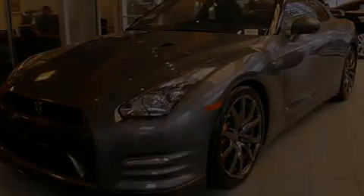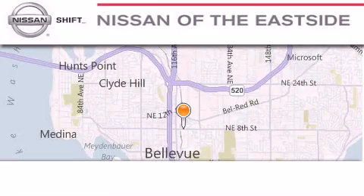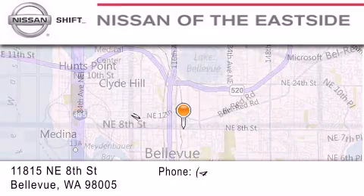This vehicle is sure to sell fast. Call and arrange your test drive today. When you walk into our dealership, whether to purchase a vehicle or to visit our service department, you should feel like a guest in our home.